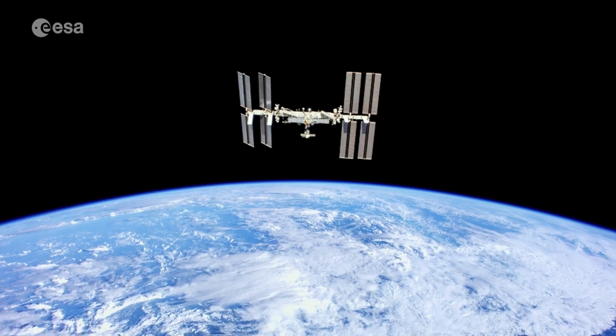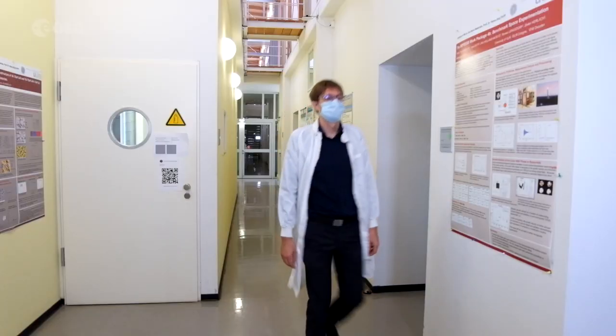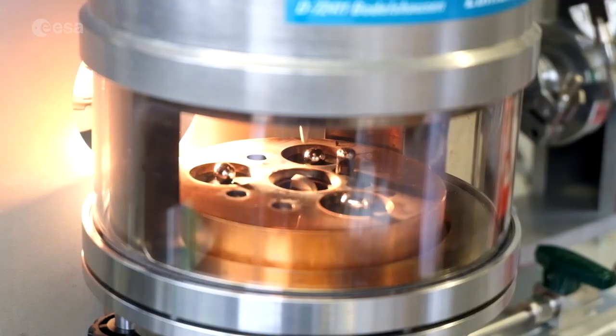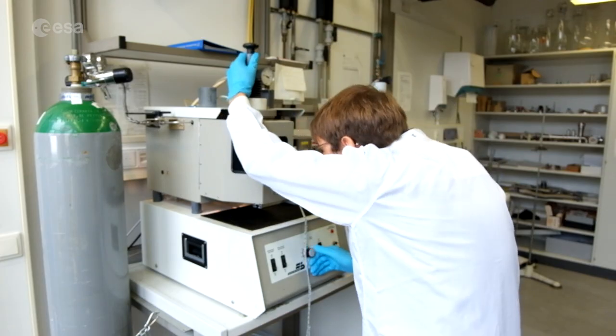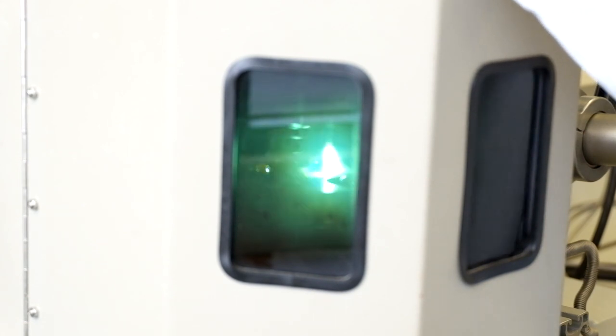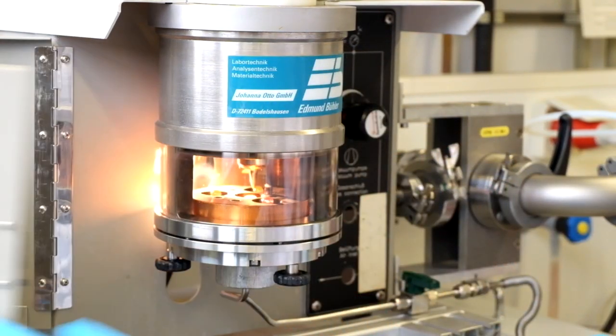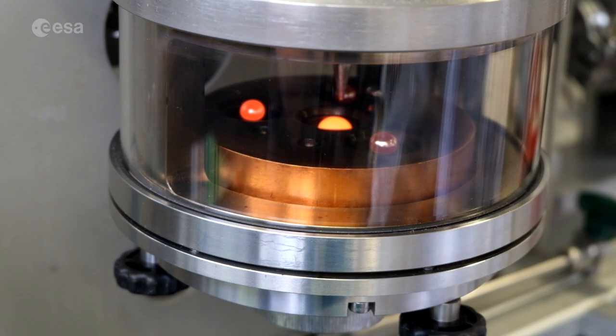Microgravity on the International Space Station removes this obstacle. We use an electromagnetic levitator on the ISS to levitate spheres made of metallic alloys. Using an electromagnetic field, we can heat and melt the spheres that are about 7 mm in diameter. The electromagnetic levitator allows us to heat the liquid samples to about 2,200 degrees Celsius. In conventional ground-based experiments, these measurements are unreliable or impossible, due to reactions with the sample container.